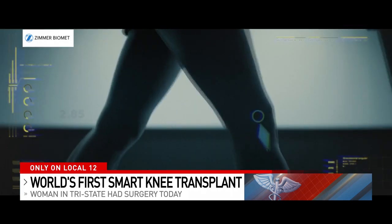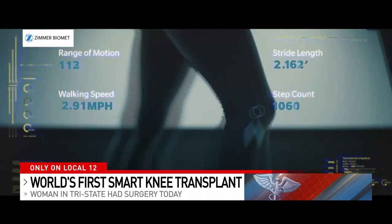This animation and video provided by Zimmer Biomet, which makes the smart knee, shows how it works. This allows the patient to look directly every day and see: am I making progress, am I falling behind? And it integrates with us to tell us how they're doing on a day-to-day basis.